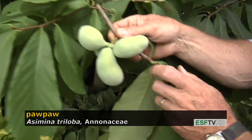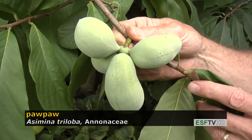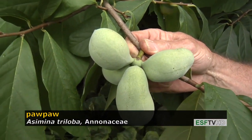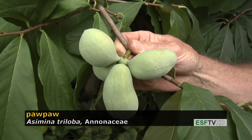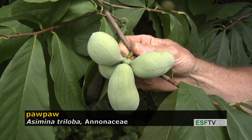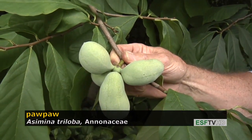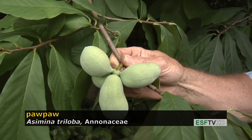The fruit is really what's special about this tree. When it matures, it's about the size of a knockwurst, and inside is a delicious tasting flesh that tastes a little bit like a blend of vanilla and pineapple and other flavors, and it doesn't last very long. The fruits mature in mid-September and they're quite perishable, but it's a wonderful tasting fruit.